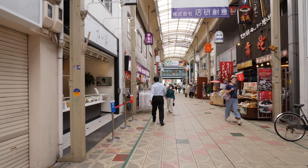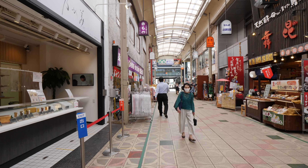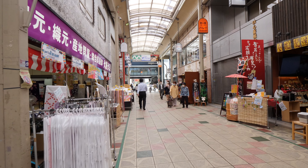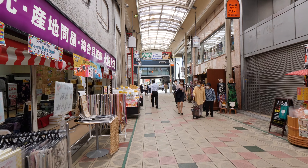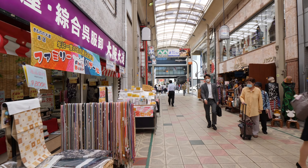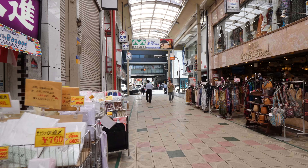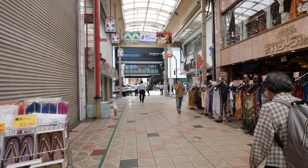There's a bakery there on the left. There are lots of bakeries that only sell loaves of bread — that's a popular trend in Japan. Just one type of bread.